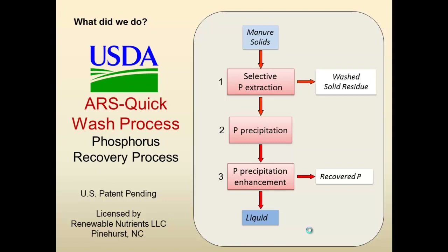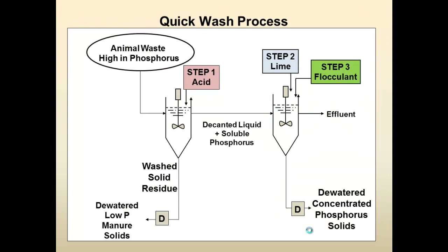In more of an engineering diagram: animal waste high in phosphorus comes into a container or tank. It's mixed with a certain amount of acid to a certain pH and then decanted. The washed solid residue comes out low in phosphorus and still containing plenty of nitrogen. The decanted liquid goes to a second step, mixed with lime and flocculant. The effluent can be applied safely because it's low in nitrogen and very low in phosphorus, or can be recirculated and reused into the system, which is probably a much more effective use of water in a treatment system like this.